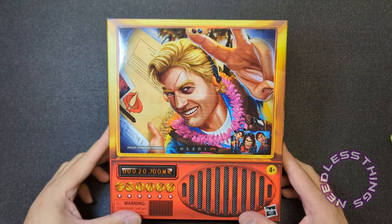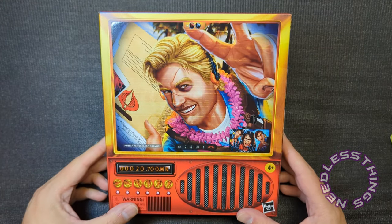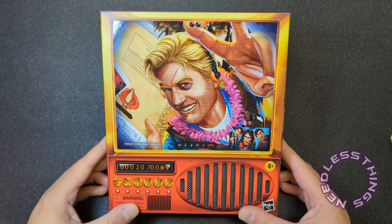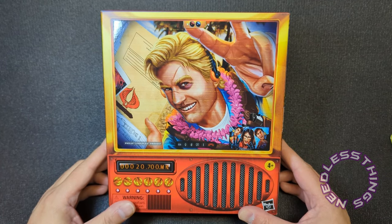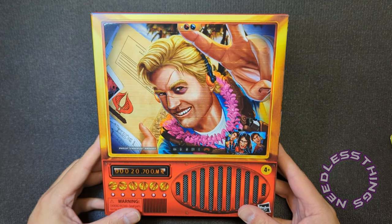Yo Joe, phantomaniacs! Welcome to the newest unboxing here on the Needless Things YouTube channel. Today we are taking a look at the San Diego Comic-Con exclusive Chuckles from the GI Joe Classified Series.